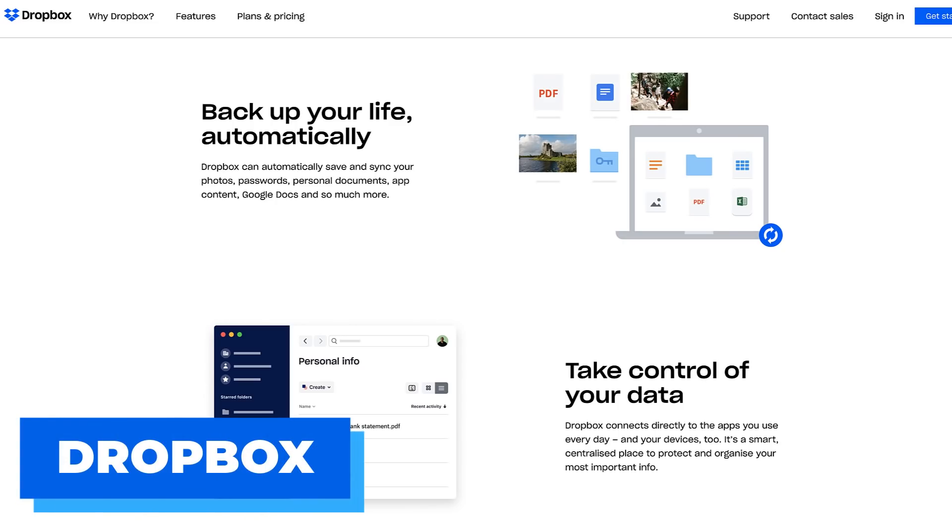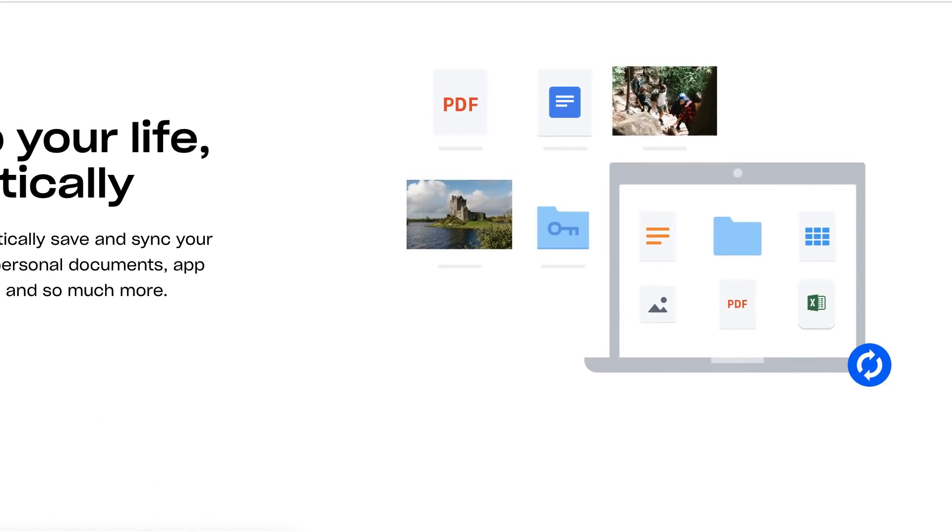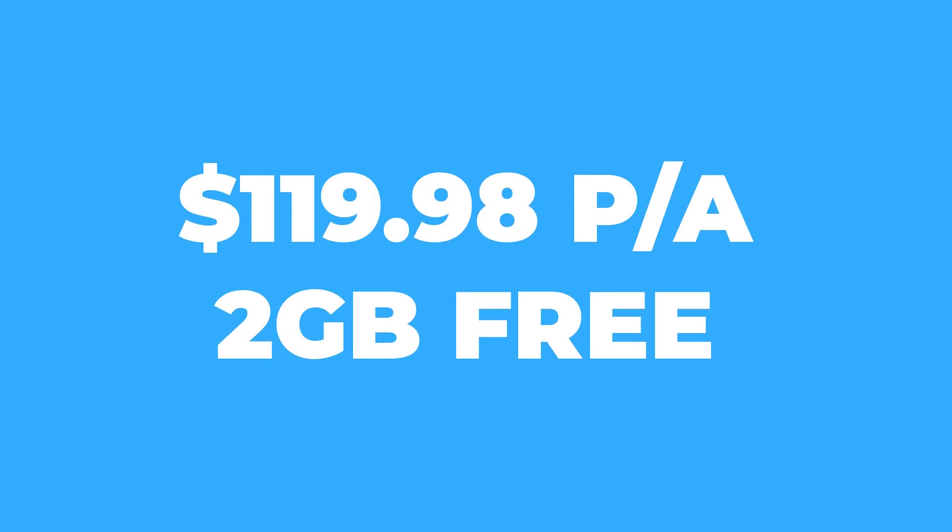Dropbox Plus, after their two gigabytes free tier, is priced at $119.98 per year and offers secure camera uploads through their app. If you want a reliable name, Dropbox is a pretty decent bet.